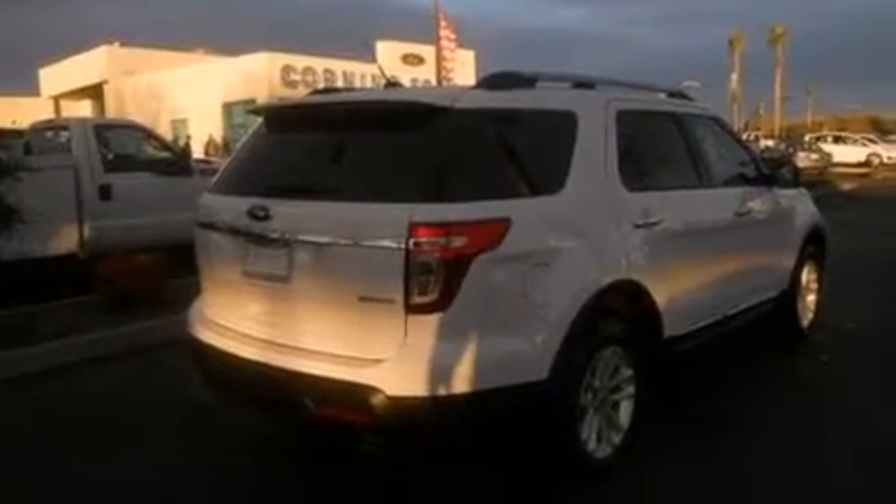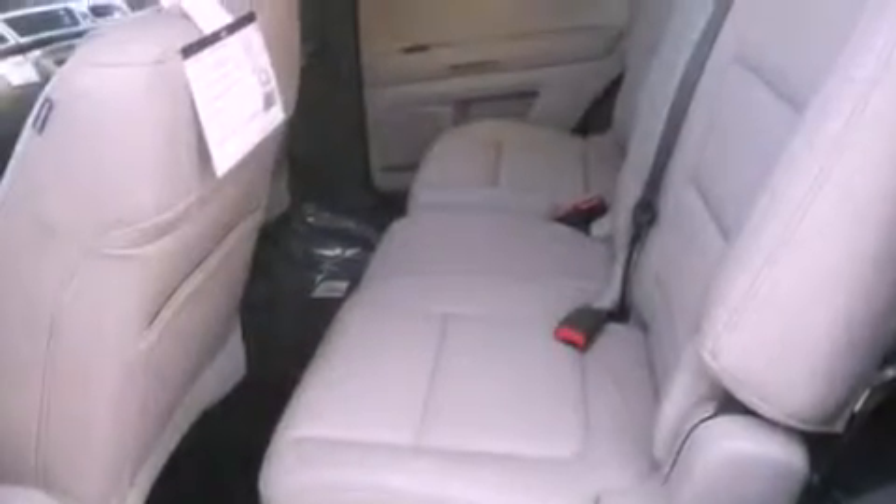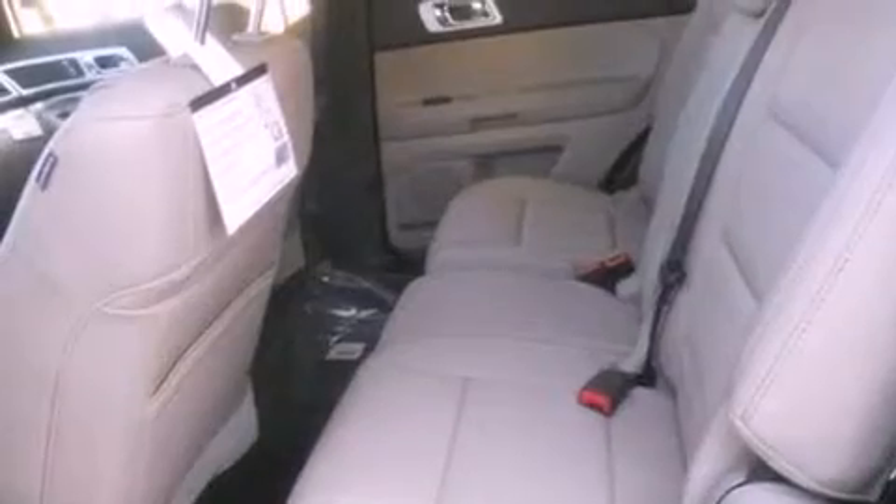Air conditioning, cruise control, full power accessories, a six-speaker audio system, leather and alloy steering wheel trim, and a security system.